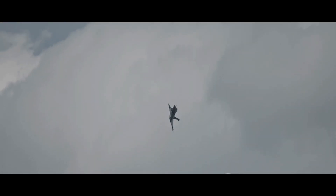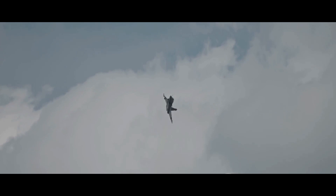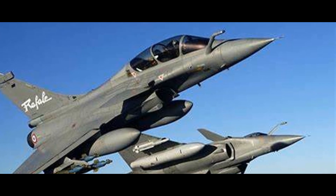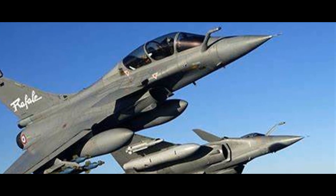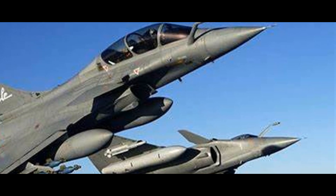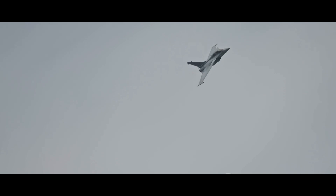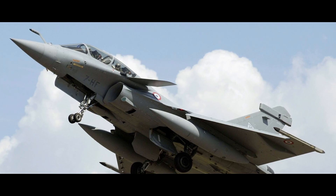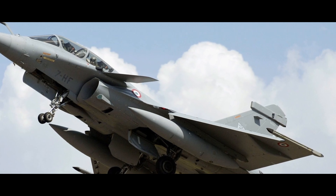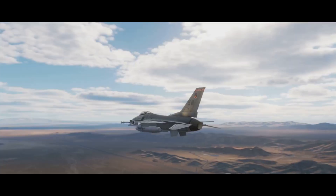But speed is not the only thing that sets the Rafale apart. It's a multi-role fighter, designed to do it all — from air supremacy and interdiction to reconnaissance and nuclear deterrence. This versatility is a crucial asset in modern warfare. In terms of armament, the Rafale can carry an impressive array of weaponry, from air-to-air missiles like the Meteor to air-to-ground precision-guided munitions like the SCALP cruise missile.